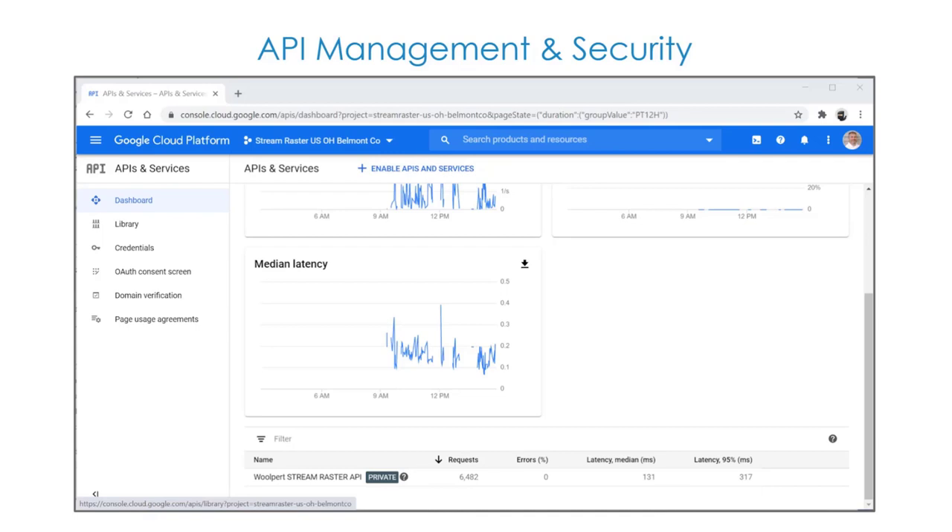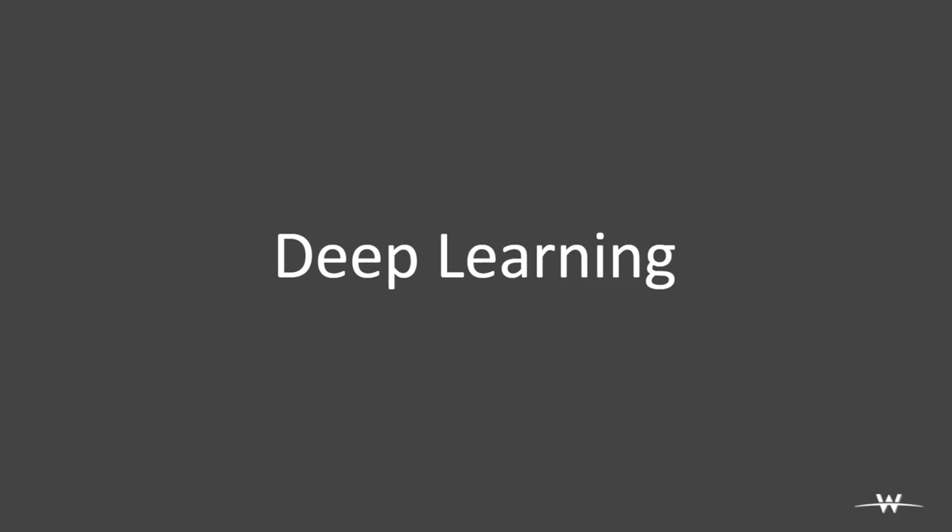The cloud provider gives us tooling we didn't have to build ourselves for authentication and usage management — something we don't have to worry about maintaining or upgrading. Shifting gears, I want to talk about what we see happening with deep learning, how it's impacted by the cloud, and why we see this as part of a larger shift of an enterprise into the cloud.